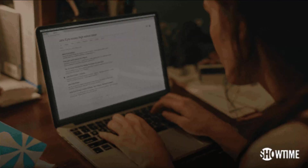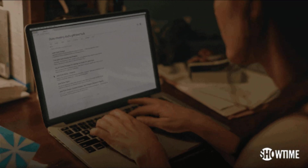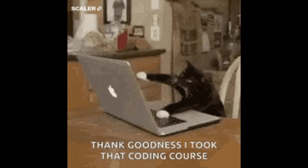The best laptop for coding and programming in 2025 is not always the most expensive one. It's the one that actually understands what a developer needs: power, speed, stability, and comfort. Because when you spend hours writing code, what matters most is how the machine responds to you. So before you buy, here's what you should know.